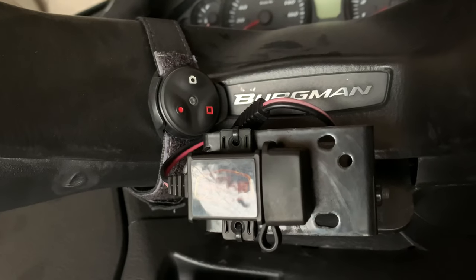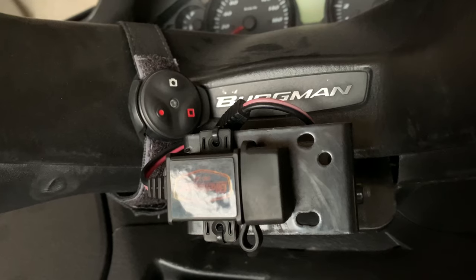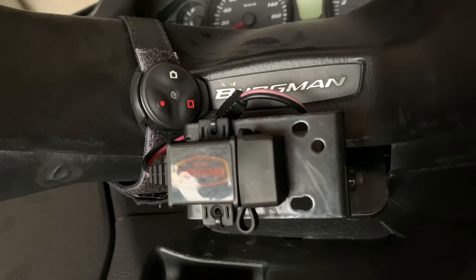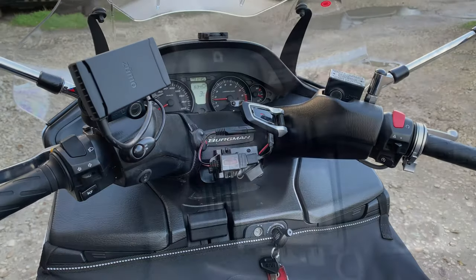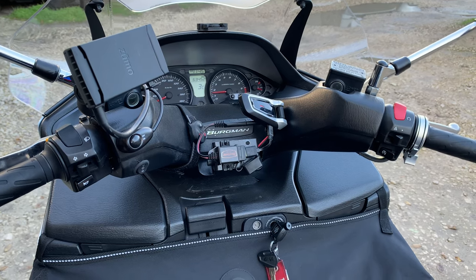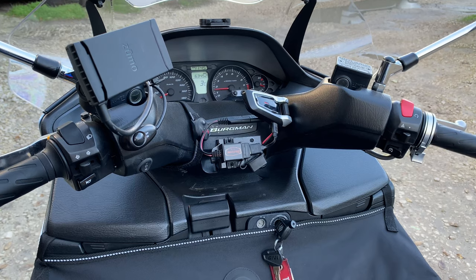SW-Motech mount and Bike Master USB — this mount was previously used for the Zumo GPS but now is used for a USB charging kit. The USB has a SAE connector to prevent battery drain and has 2.1 ampere charge, which is enough to charge a power-hungry GPS. Now I'm using it to charge my vape or intercom units on a stop.